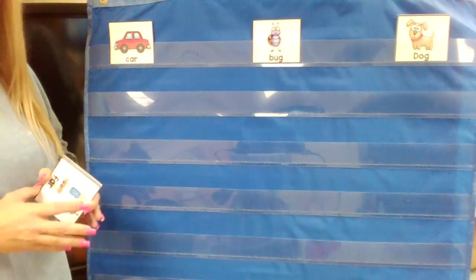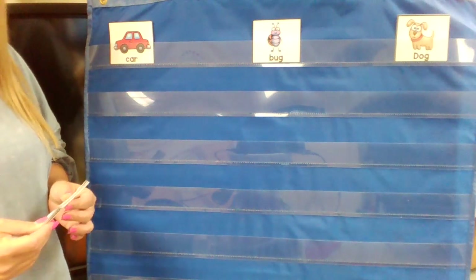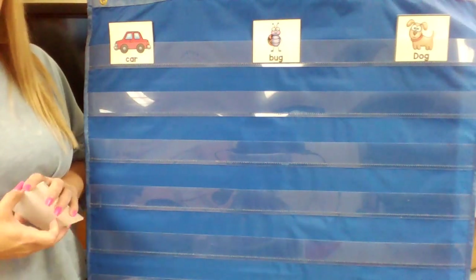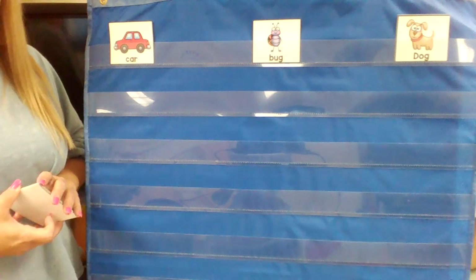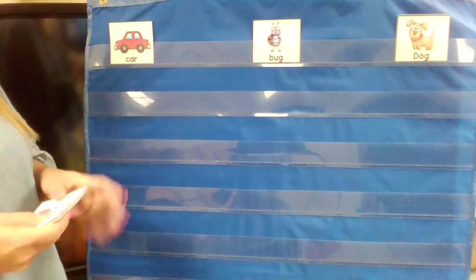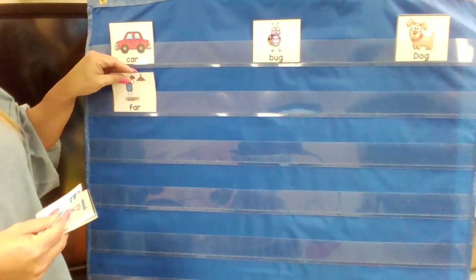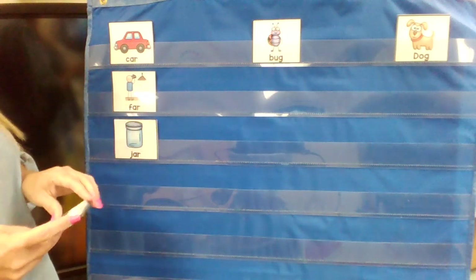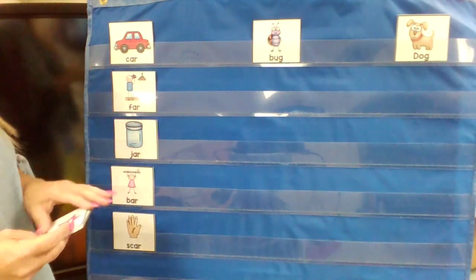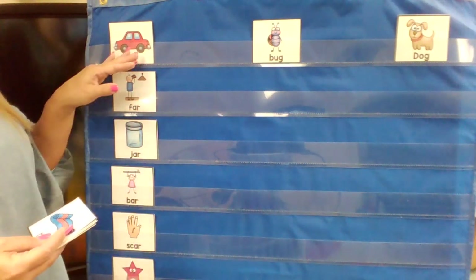Okay boys and girls, our next activity is going to be the rhyming words from the story we just read, Rhyming Dust Bunnies. Rhyming words are words that sound the same, like bat, cat, fat, rat. So, we're going to use the first word the dust bunnies were rhyming with, which was car. Car — and they said far, jar, bar, scar, and the last one was star. So all these words have the same ending: -ar.